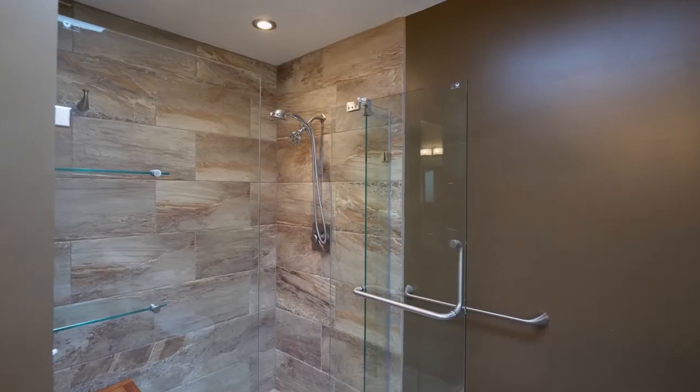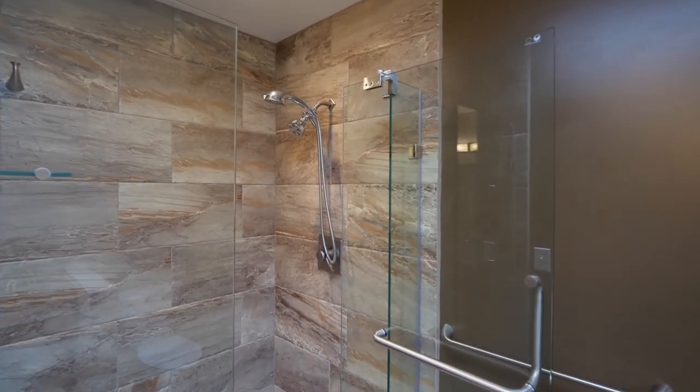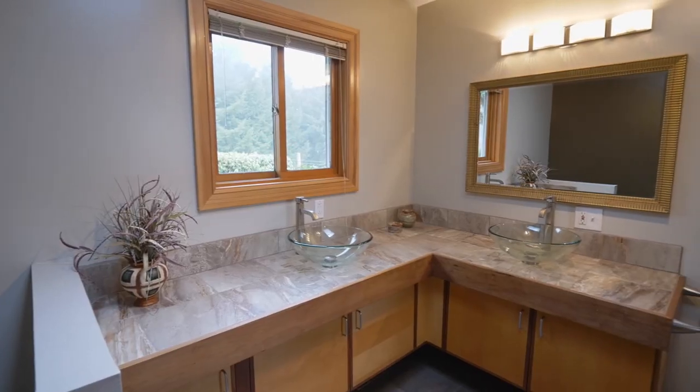The updated master bath is a luxurious retreat with a walk-in shower, tiled floors, and double sinks.